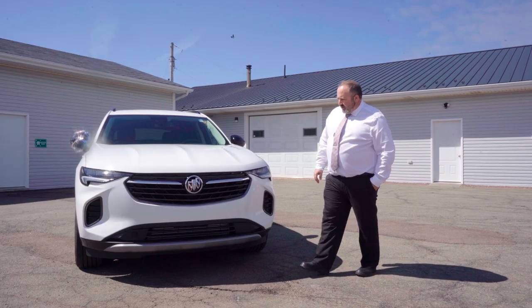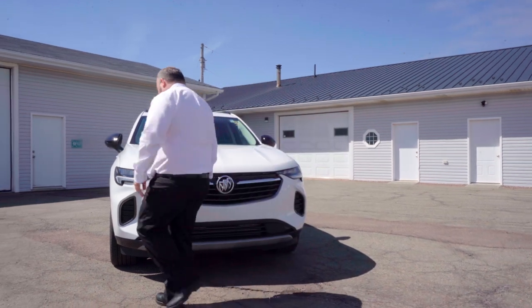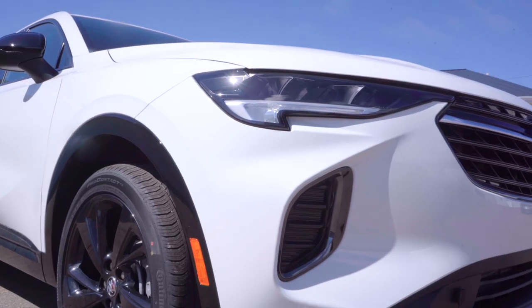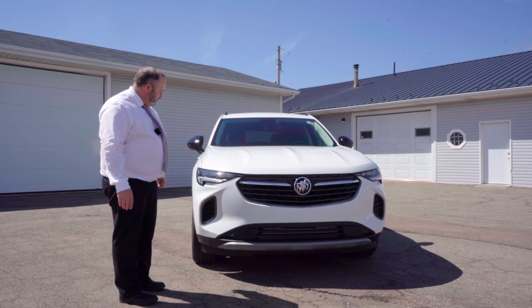I just want to point out a few of the nice features in the front end. We get your beautiful LED daytime running lights and also some beautiful LED headlights — really good vision at night.